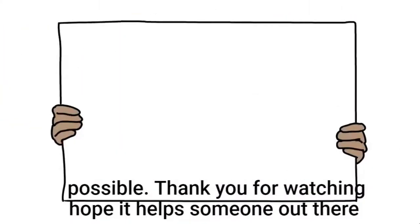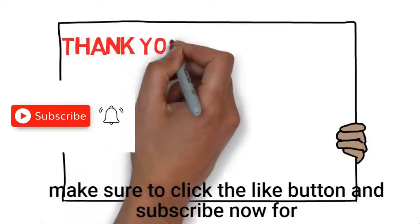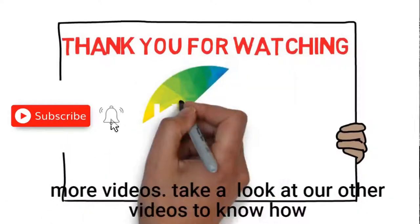Thank you for watching. Hope it helps someone out there. Make sure to click the like button and subscribe now for more videos.